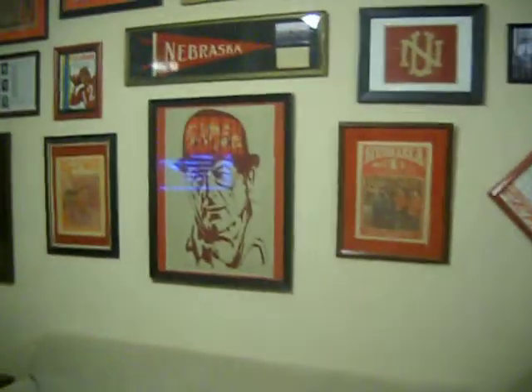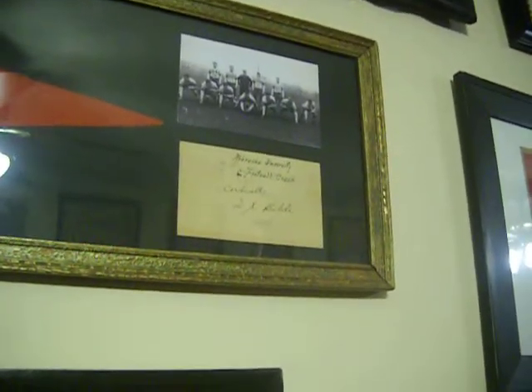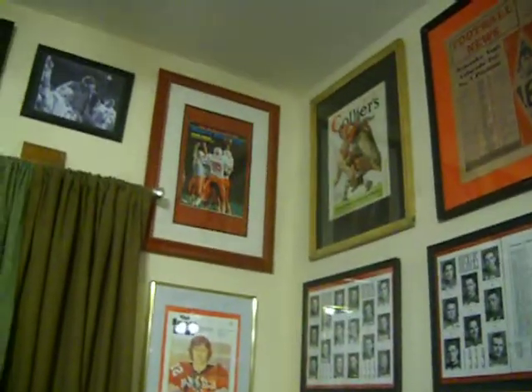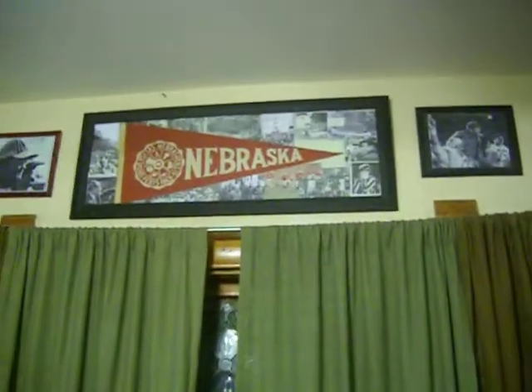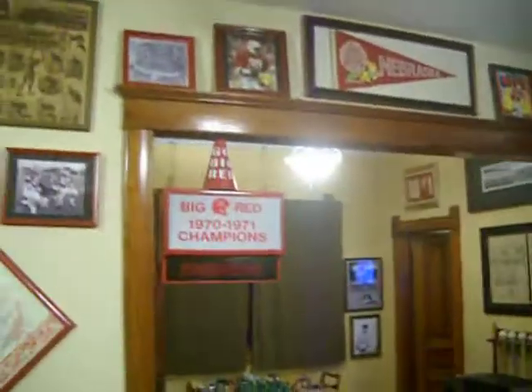One of my pride and joys here is this little 1930s pennant and a little card signed by Dana Bible, who was a coach from 1930 to 1936. I tried to keep everything before 1975, because everything got mass produced after that time. But I was also kind of born in the 60s and 70s.